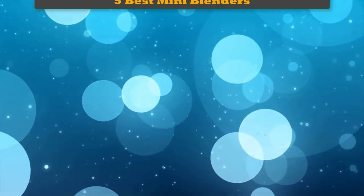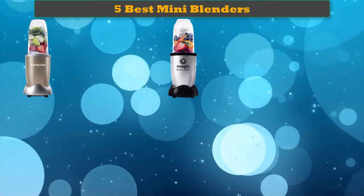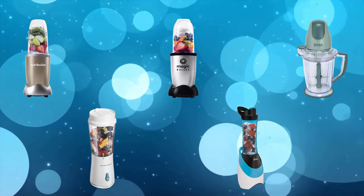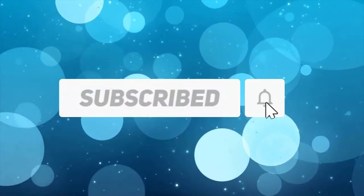Hi friends, welcome to my best mini blenders review. Are you looking for the best mini blenders? We analyzed consumer reviews to find the top-rated best mini blenders. We are going to review the top five best mini blenders on the market. Subscribe to our channel and get more info and real-time deals on your favorite products.